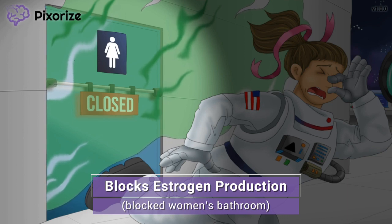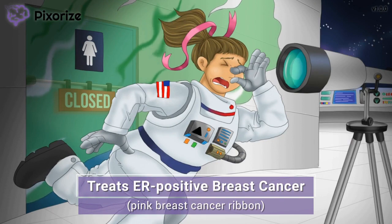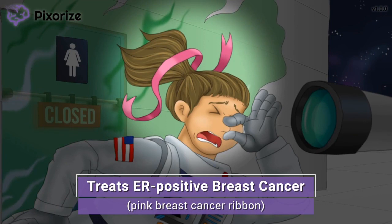Aromatase inhibitors decrease estrogen production, which is represented by our blocked women's bathroom. Did you happen to notice how cool our astronaut looks? Not only does she have an awesome NASA spacesuit, but she's also pretty fashionable with her pink hair tie. Doesn't that pink ribbon look like the breast cancer ribbon? Let this pink ribbon remind us specifically of ER-positive breast cancer — estrogen receptor-positive breast cancer — which is a type of cancer that depends on estrogen stimulation to grow. Taking away the estrogen that a cancer needs to grow can slow cancer growth, thereby treating breast cancer. As our astronaut stumbles from sniffing the restroom's bad aroma, we see this pink ribbon falling out, symbolizing the effect aromatase inhibitors have on breast cancer, shrinking or stopping their growth.